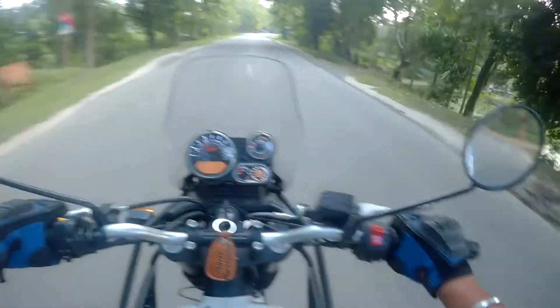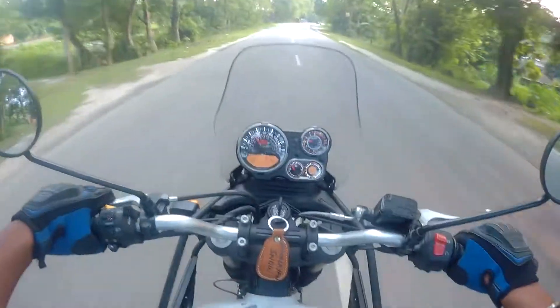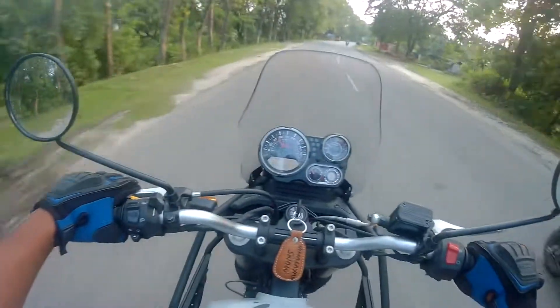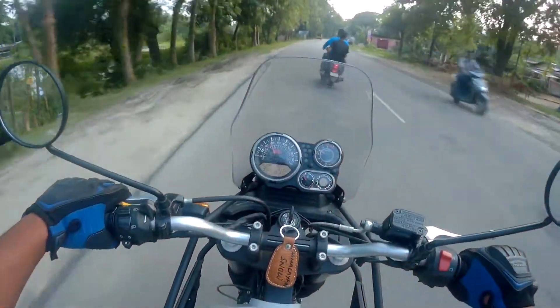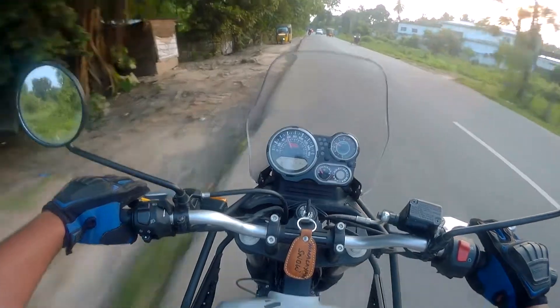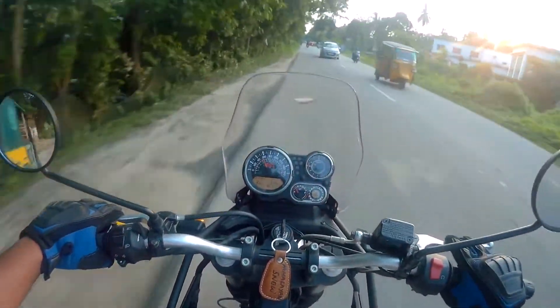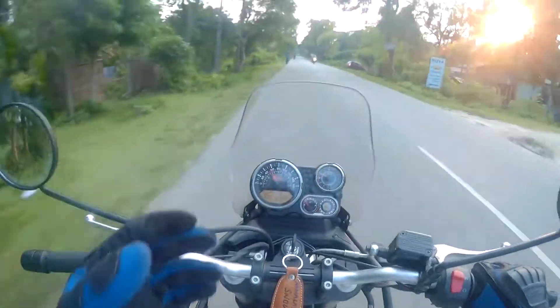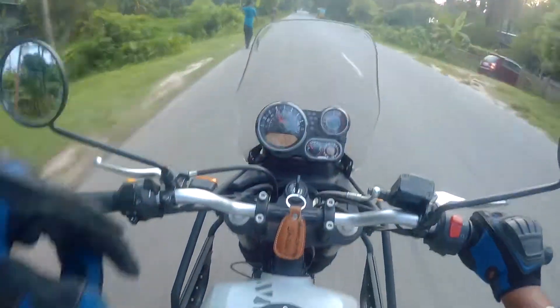I feel the rear view mirrors could have been a little better. Being round shaped, they look a little bit awkward to me. As a Bajaj Dominar owner, I have to say this bike feels a little bit heavier when you compare it to the Dominar.